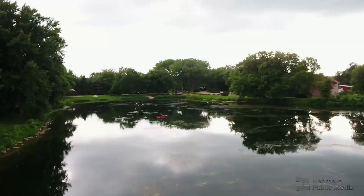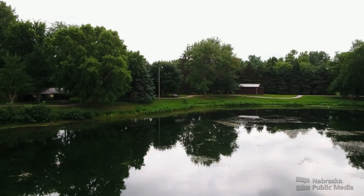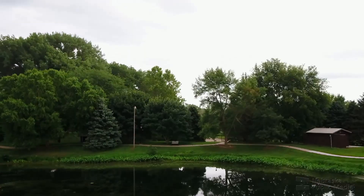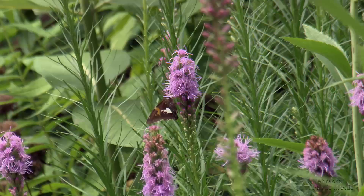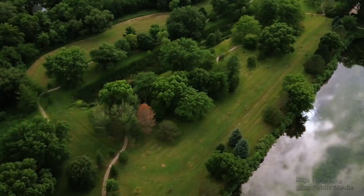But that simple project soon became a huge undertaking, and eventually a tourist destination and point of pride for the area. He's been told that Gilman Park is the most diverse arboretum in the state, with more different kinds of plants than any other arboretum in Nebraska.